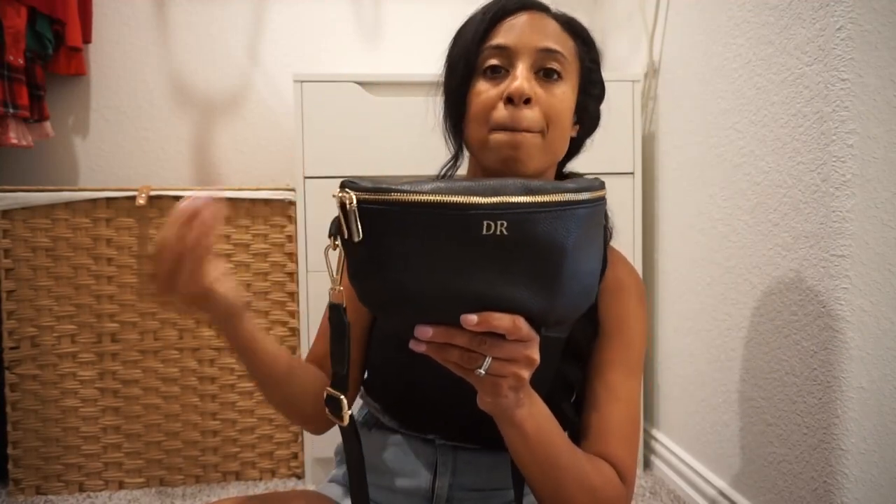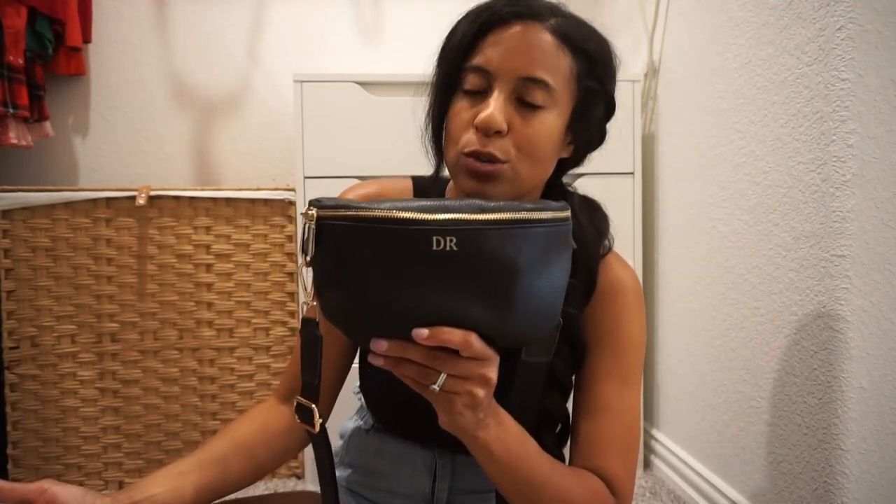This bag was under $40 at the time I bought it. I know prices on Amazon can tend to fluctuate quite often, so maybe you can even catch it for less than I purchased it for. Such a good bag — so cute.